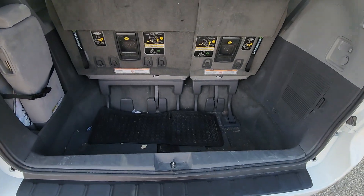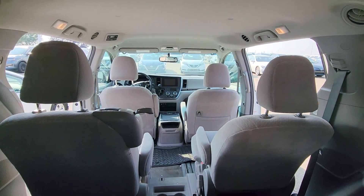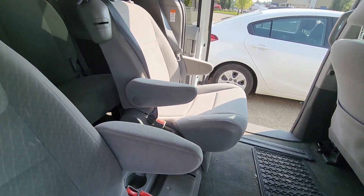It's a stow and go, so that's how the trunk space looks. And you get the captain chairs.